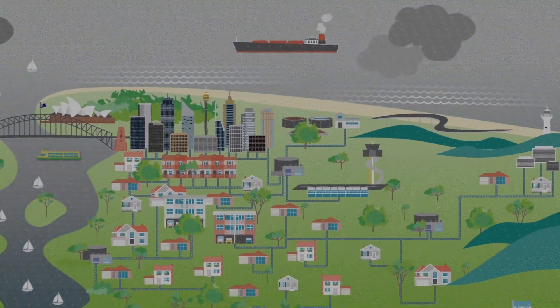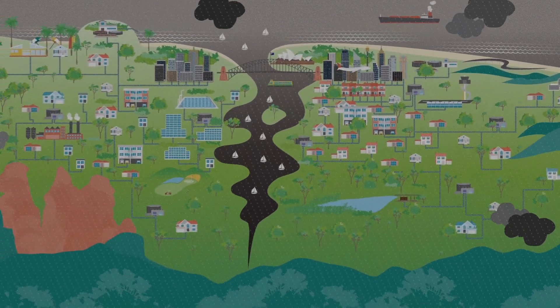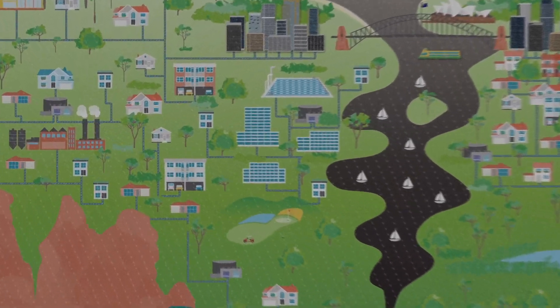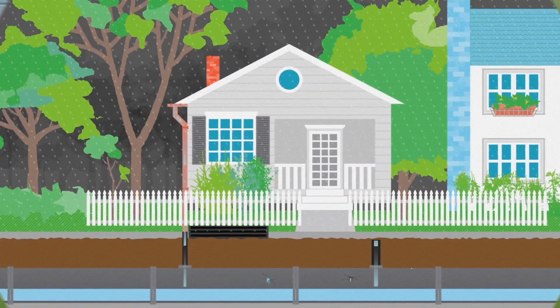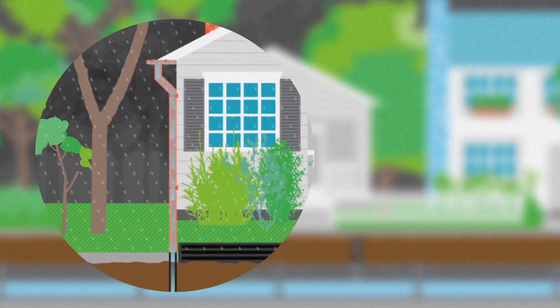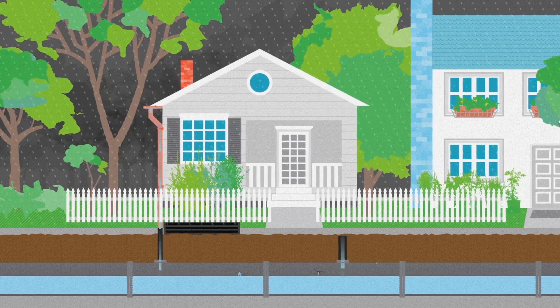Stormwater is a major challenge and our remedy is to build bigger pipes. Our wastewater systems are built to handle four times the normal wastewater flow, but sometimes even this is not enough. When a storm hits, a lot of water can enter from cracked and damaged pipes and even downpipes wrongly connected to the sewer. This overload can end in tears.